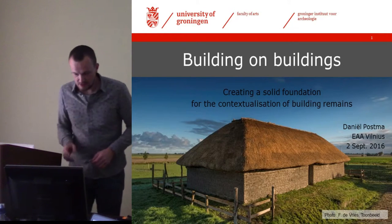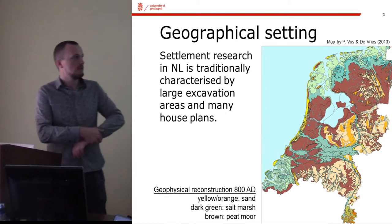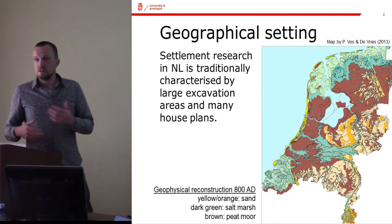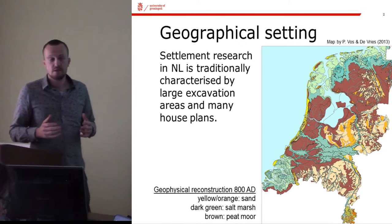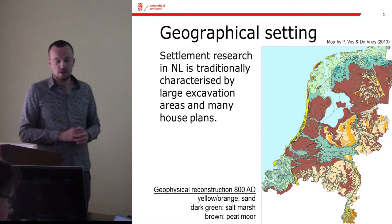"Building on Buildings" is the title of my somewhat methodologically inspired presentation for today. I'll start off with a bit of background information on the geophysical setting of my research area.